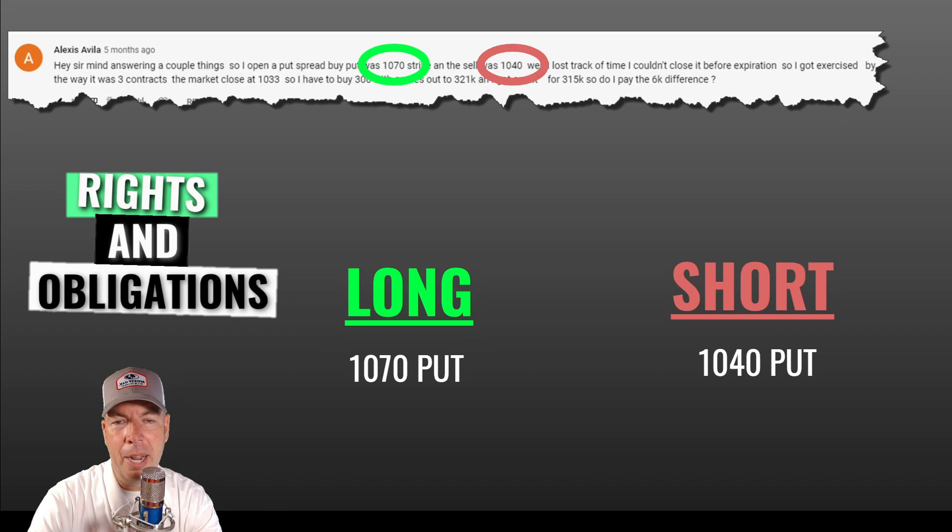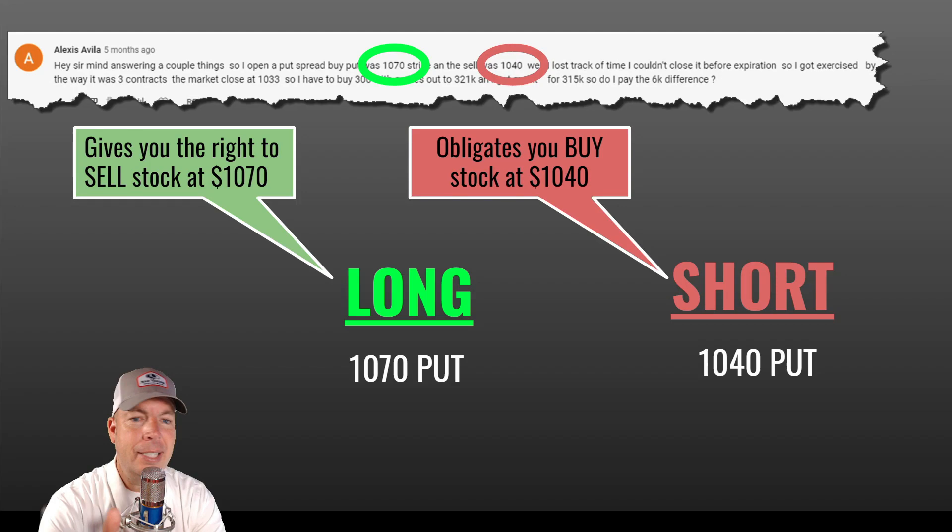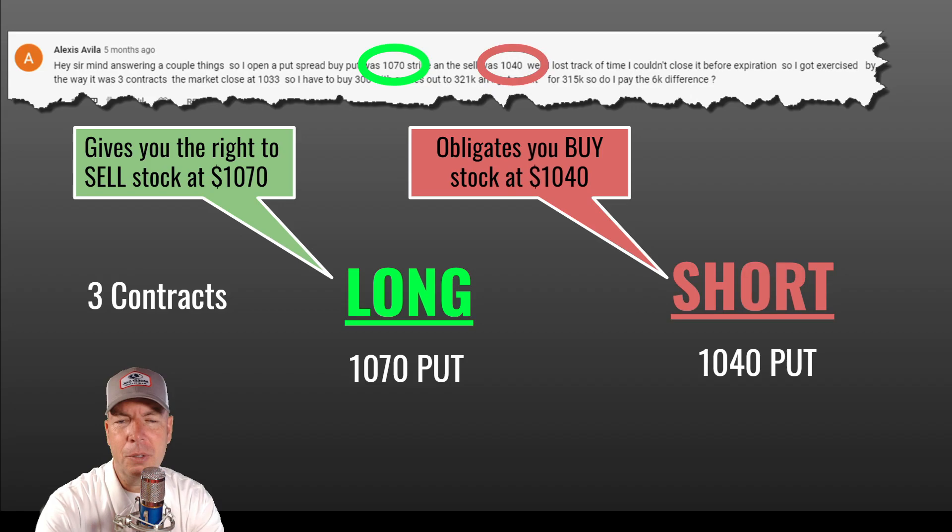Let's talk about rights and obligations. On that 1070 long put, that gives Alexis the right to sell stock at 1070. When you buy a put, that gives you the right to sell stock at a certain price — in this case, the 1070 put. And that 1040 short put obligates her to buy stock at 1040. So she has the right to sell stock at 1070, but she's obligated to buy stock at 1040.